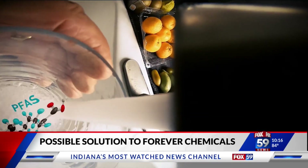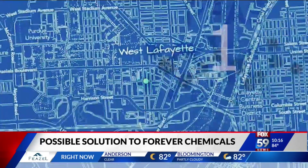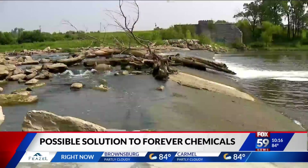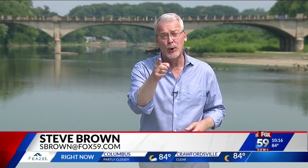Among the PFAS-positive samples were 11 from homes in Gary, one from a single home in West Lafayette, and one home in Indianapolis. And if it's in tap water, then it increases the likelihood that it's in you.